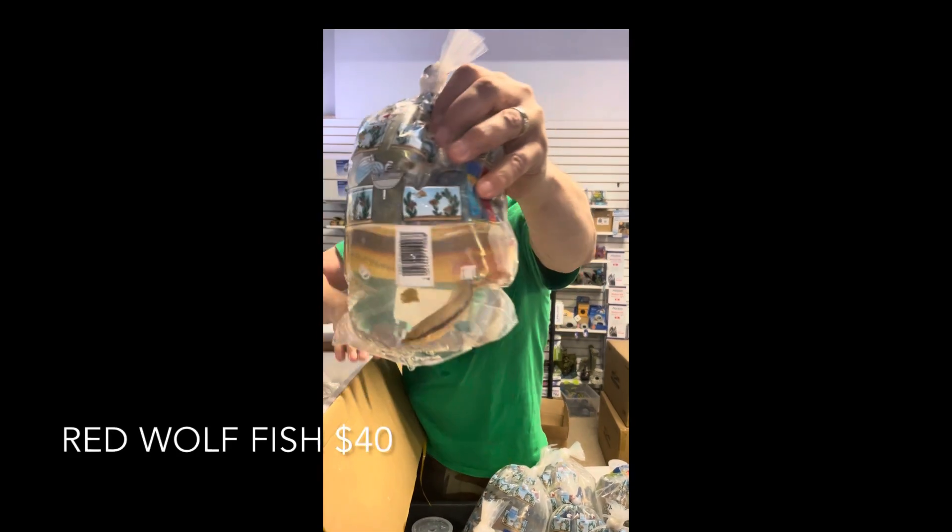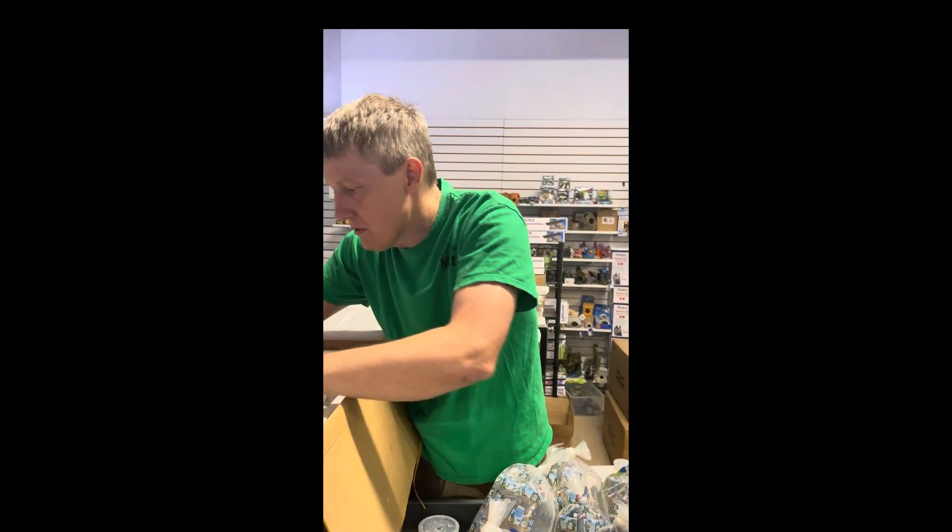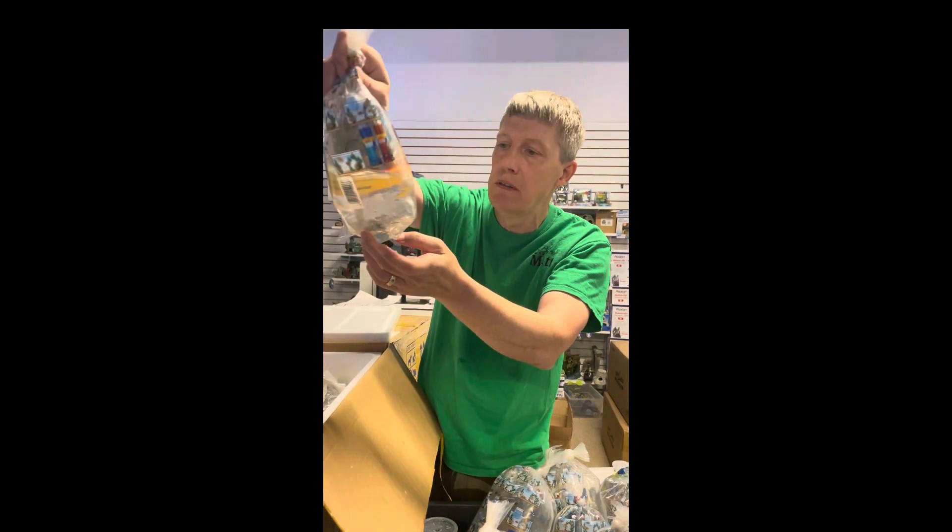Oh wow — a monster. This is a red wolf fish — one of the bigger ones we've gotten in. Not the biggest fan of predatory fish, but a super cool fish that you'll do in a species tank, even by himself for his food.